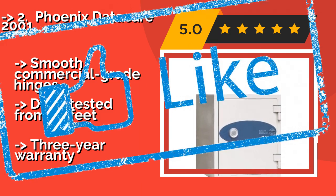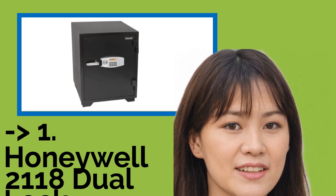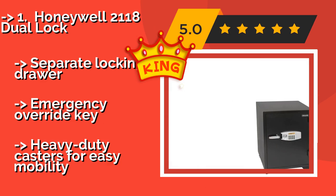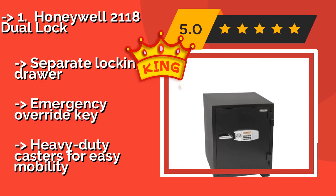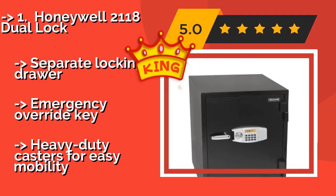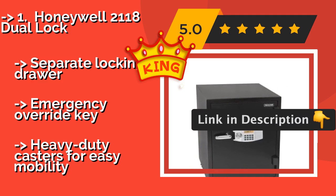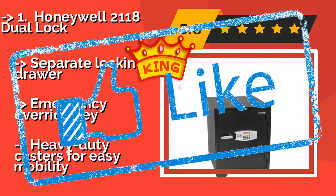The best overall product is the Honeywell 2118 Dual Lock, around $756. It offers a spacious 3.44 cubic feet of storage capacity, making it a good option for securing a fair amount of documents and other valuables. Its handy LCD panel provides a user history log for keeping track of who has had access to it. It also features a separate locking drawer and an emergency override key, with heavy-duty casters for easy mobility.